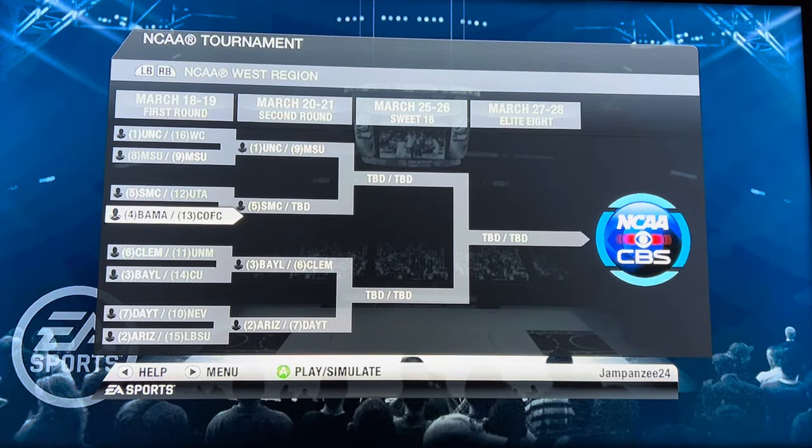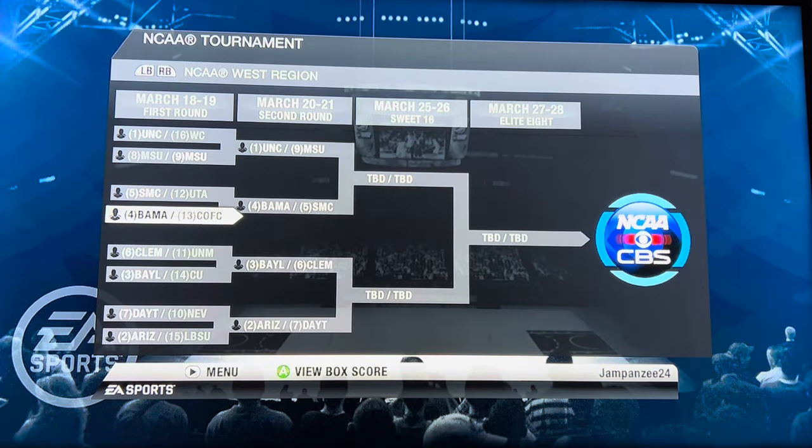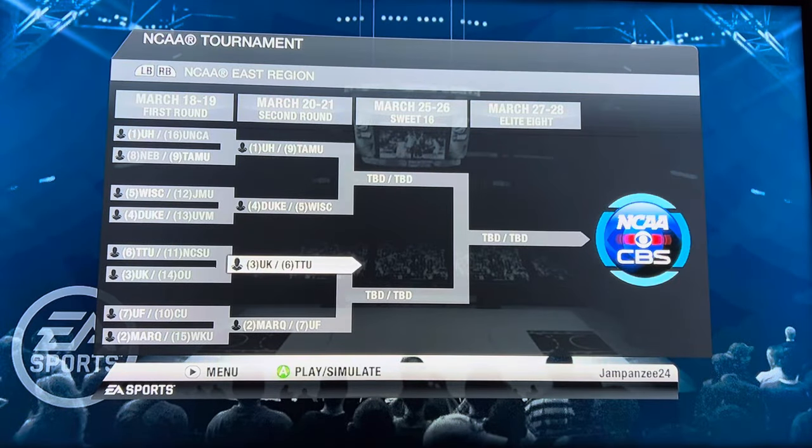And then our last game of the first round — Alabama versus Charleston. Will we see our only double-digit seed advance to the second round? We do not. Alabama advances 95 to 57. So that finishes the first round — NCAA Basketball 10 with no first-round upsets at all.